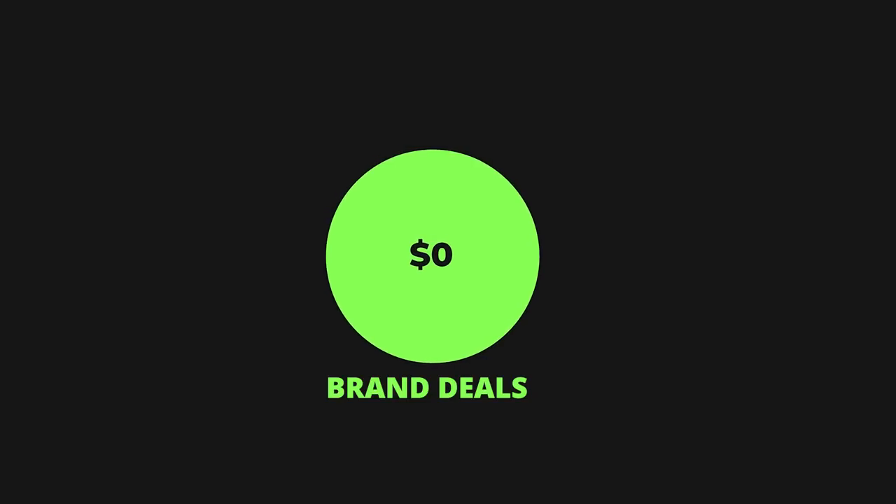I'm going to begin with the least interesting one, which is brand deals — and in this case that was $0, because the channel is brand new. We started 21 days ago, so we didn't attract any sponsors yet.